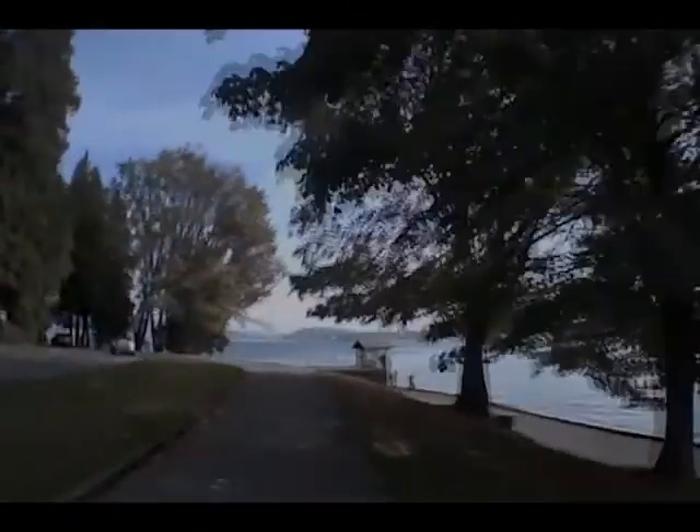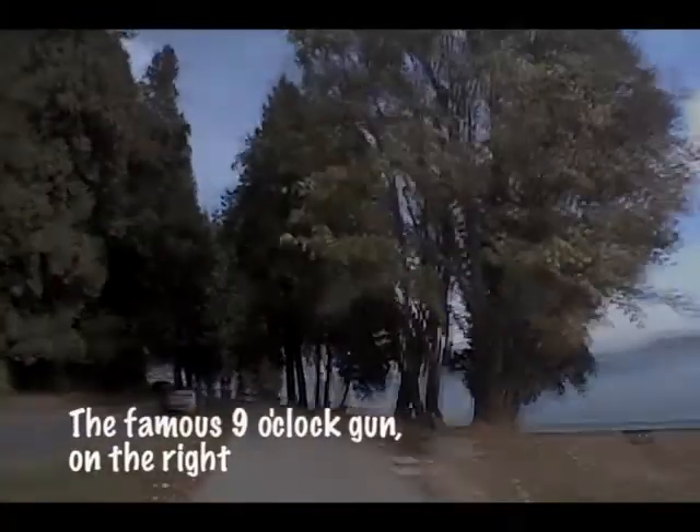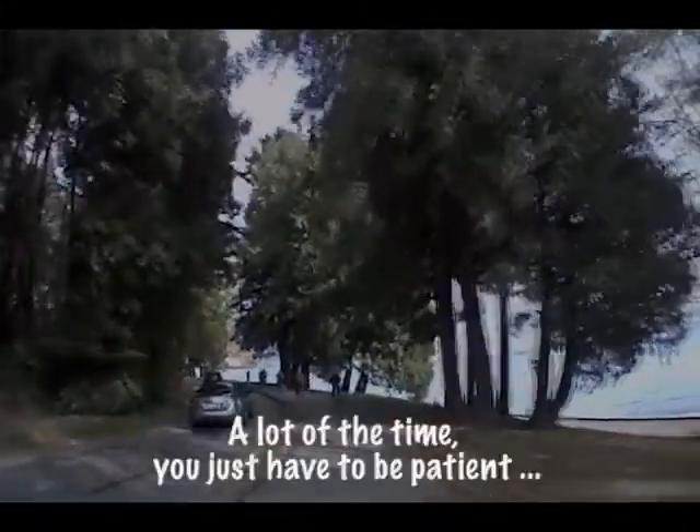And the 9 o'clock gun — coming up on your right, that is a Vancouver institution, being shot off at 9 o'clock every night. It's quite loud if you're in the city, but out in the suburbs you can still hear it.